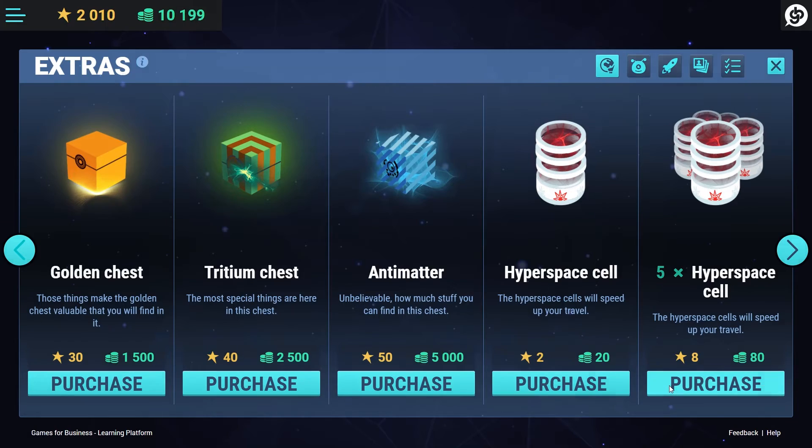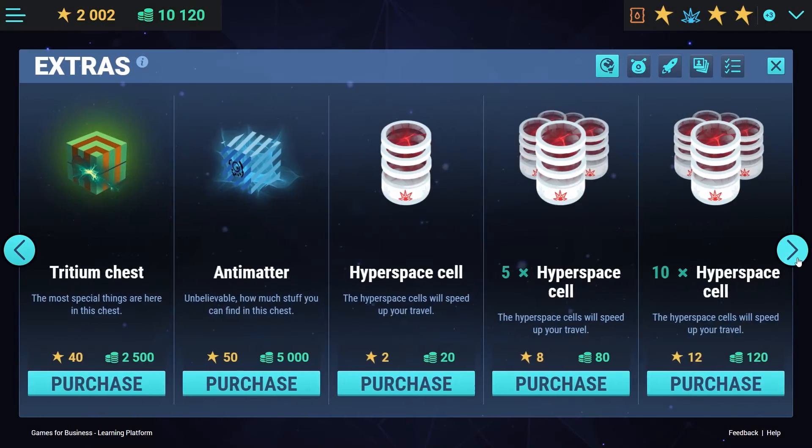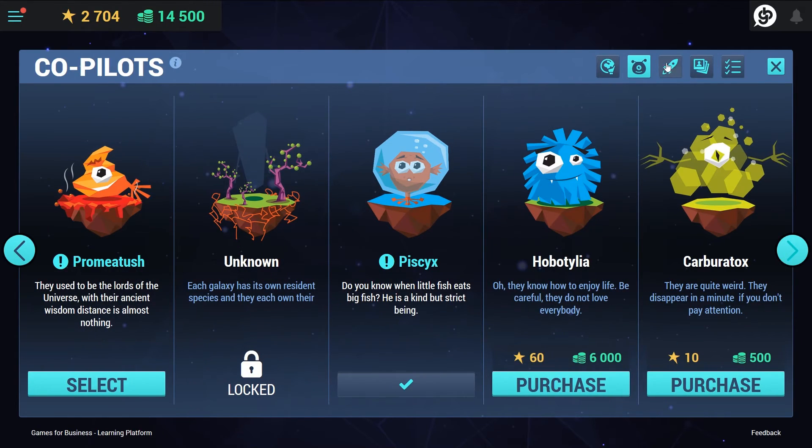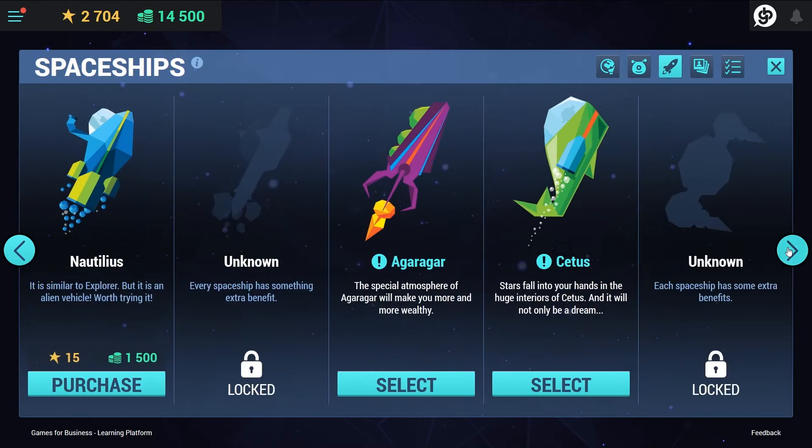To speed up their journey, learners can spend their earned points to buy extras or hire co-pilots to acquire their spaceships. This way, faster learner progress will become the achievement of the user, instead of a corporate push.